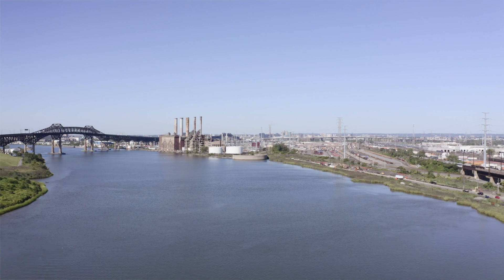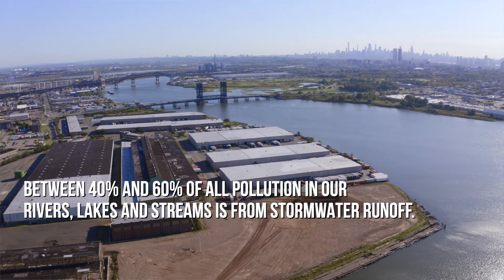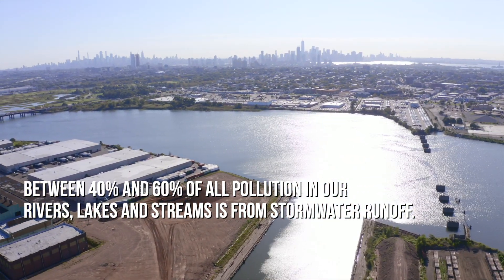The biggest problem facing this country and the world related to water pollution is really coming from stormwater runoff. Stormwater pollution is the last frontier of water contamination.